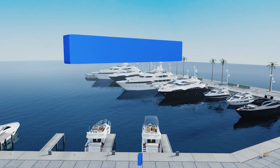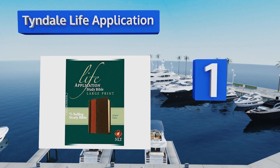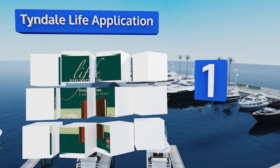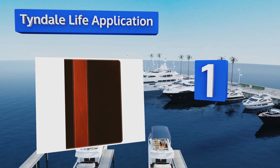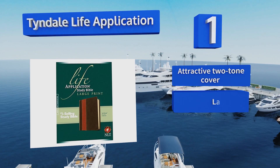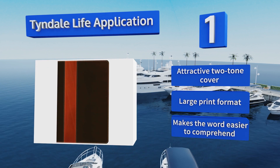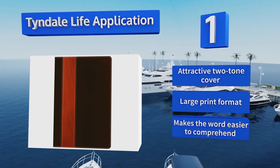Taking the top spot on our list, the Tyndale Life Application offers notes to clarify difficult passages and details about what life was like in biblical times. It's also a good source of daily guidance, with 10,000 real-world applications on which you can act. It comes in an attractive two-tone cover in a large-print format, making the word easier to comprehend.